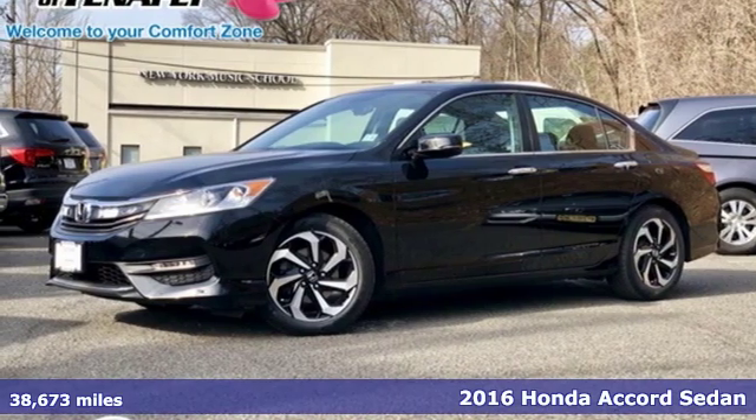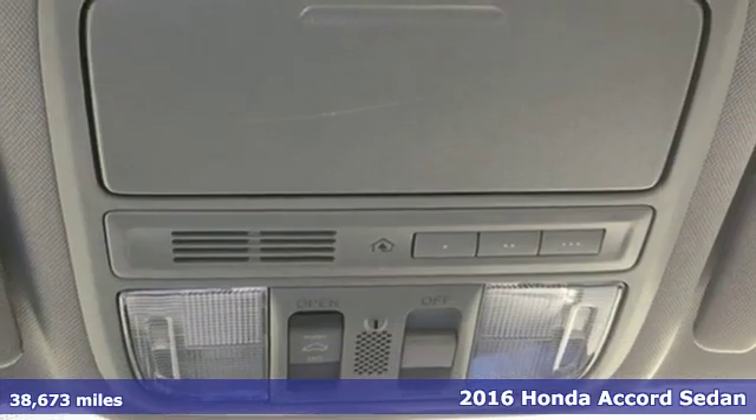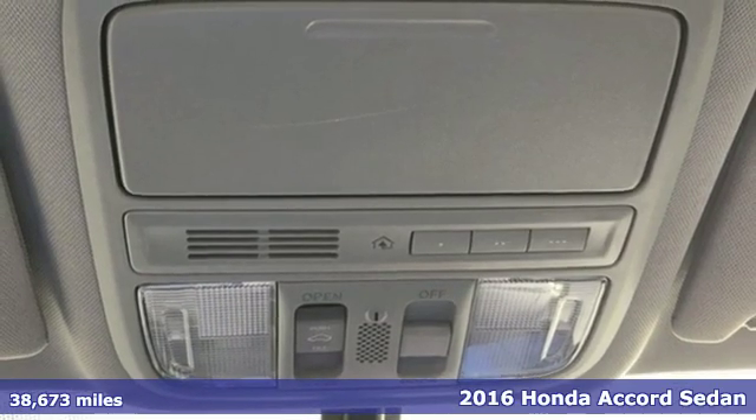Here's a 2016 Honda Accord sedan. Honda made no compromises with this luxurious and practical Accord.